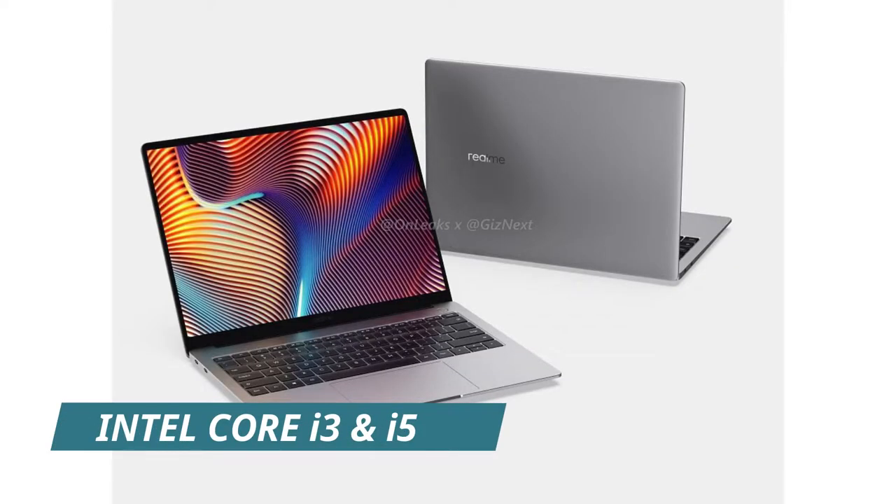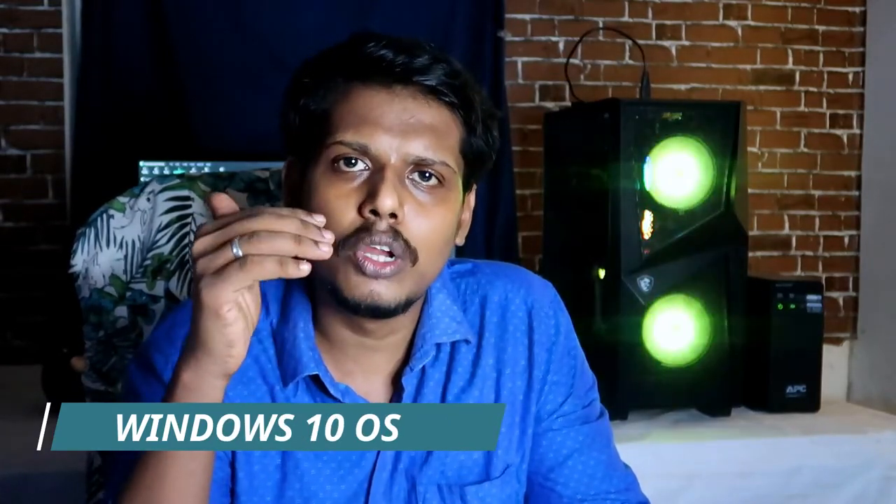In terms of processor, the Realme Book comes in two variants — Intel Core i3 and Intel Core i5 — both from the 11th generation. It comes with genuine Windows 10 OS, which is pre-installed on the laptop.